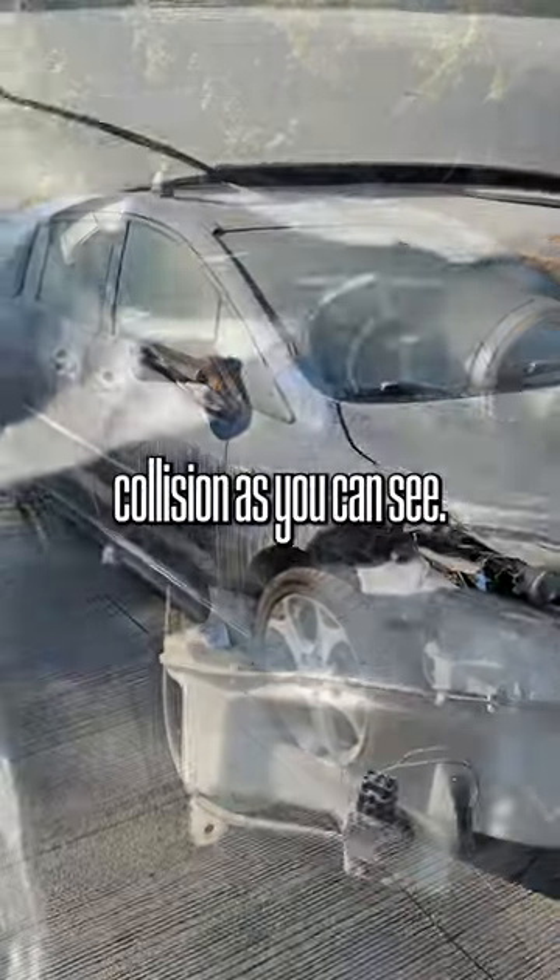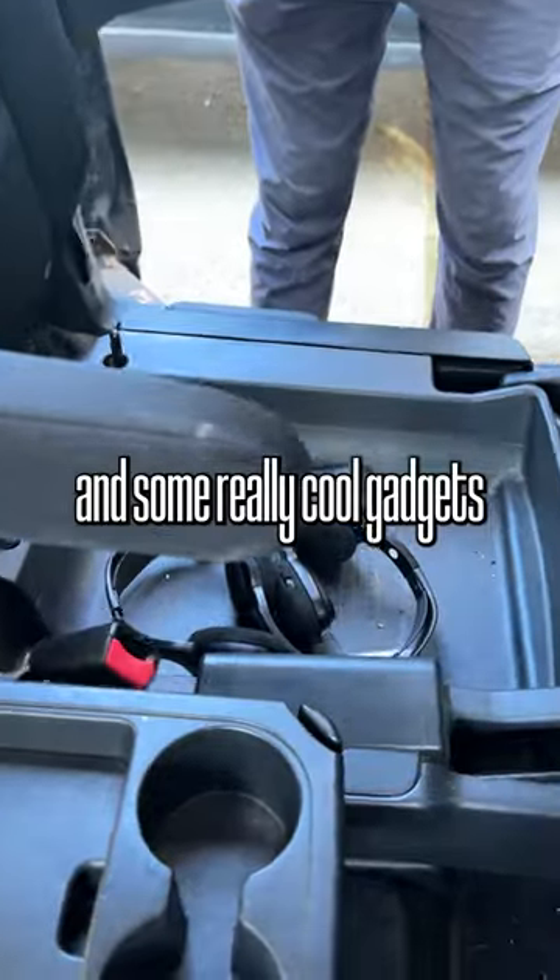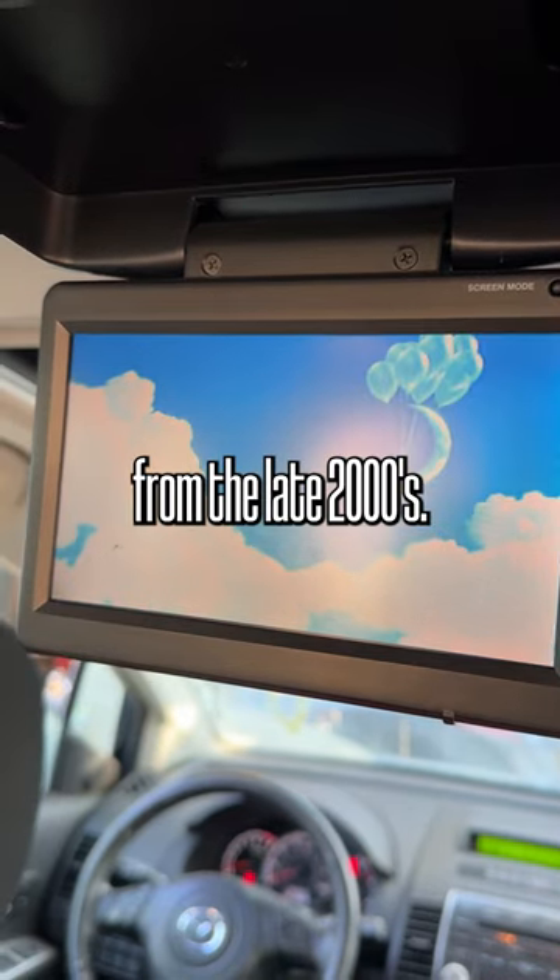This car was in a front-end collision, as you can see. It was fully loaded — had power windows, power locks, a sunroof, and some really cool gadgets from the late 2000s.